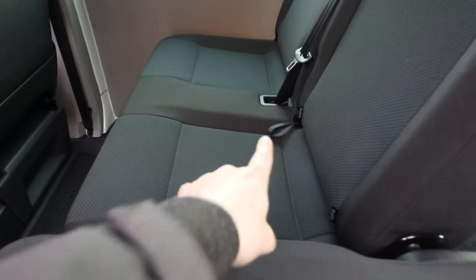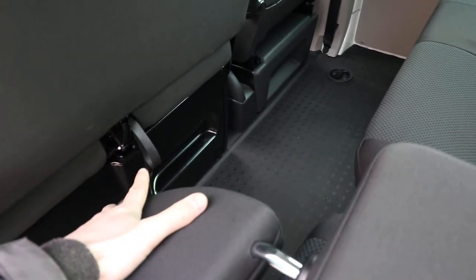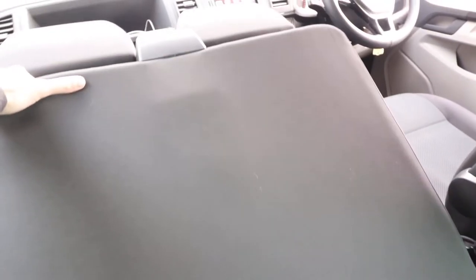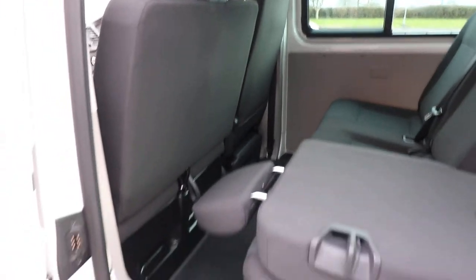You actually have a fold-down tab for the front two passenger seats as well, so you can fold that seat down all the way if you want to. The step and floor are all in very, very good order.